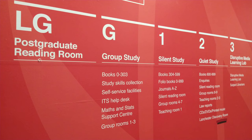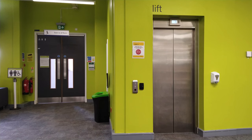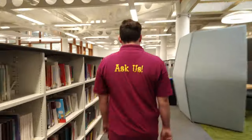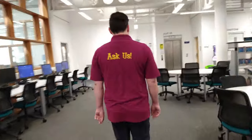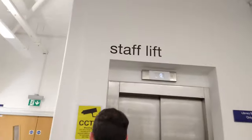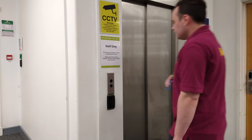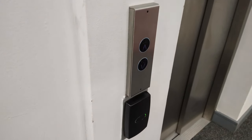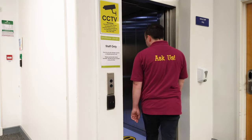The library has five floors and there is lift access via the student lift, which is located to the right of the main stairwell. If the lift is out of use, you can use the staff lift, which is located at the rear of the library. To access the staff lift, you need to place your university ID card on the black card reader by the lift buttons and then choose the up or down button.